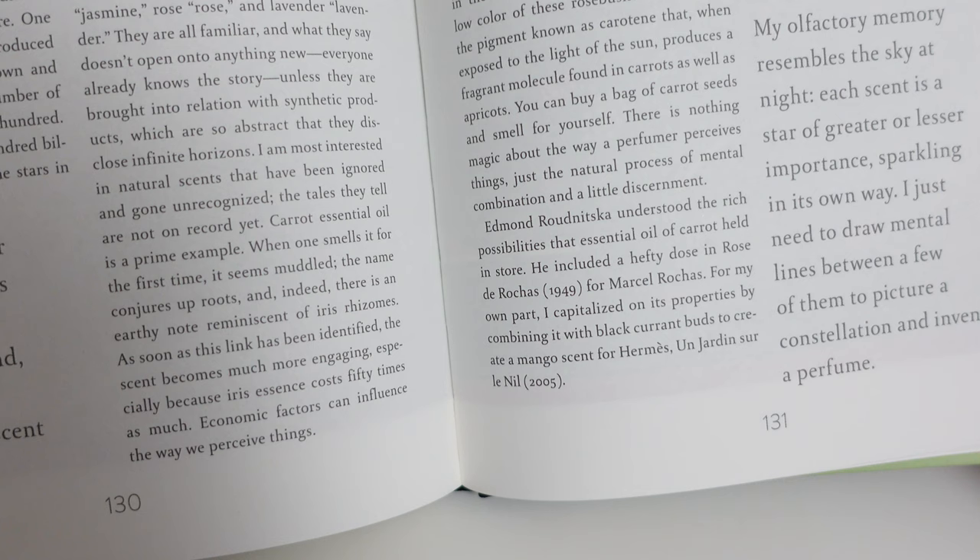Again, nothing radically technical, but fun little ideas to try. When talking about carrot seed oil, he says it combined with a bit of blackcurrant bud absolute gives a pretty good accord for mango, which is one of my favourite smells. Another snippet: apparently one of the key accords in the perfume Opium is between nutmeg, clove, cinnamon, and vanilla — so if you like that kind of perfume, why not try putting those four materials together and see what happens.